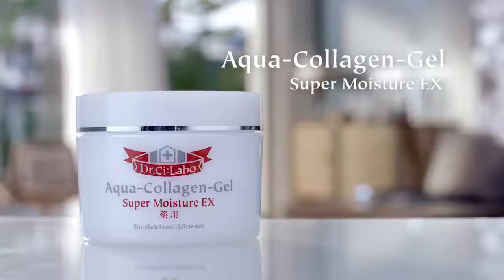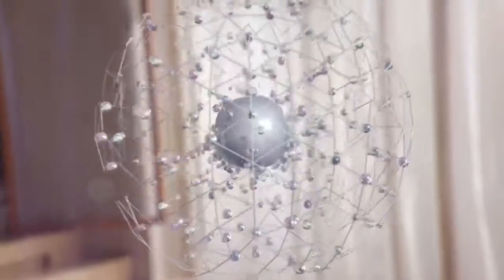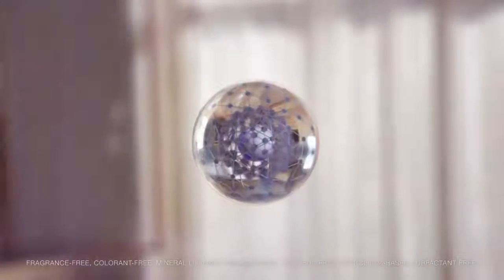Longing for beautiful skin? This one secret ingredient truly works miracles: moisture. Infused with Advanced Collagen HC Nano Capsules, Super Moisture EX is a hydration powerhouse without unnecessary additives.